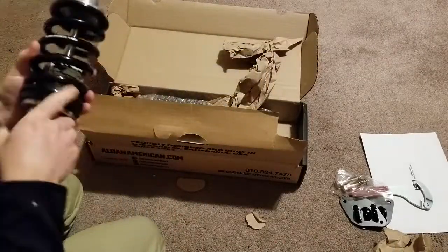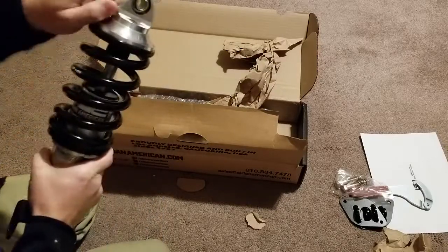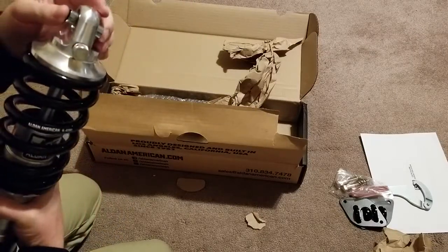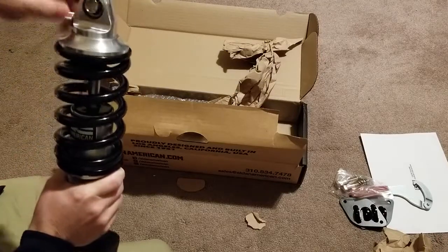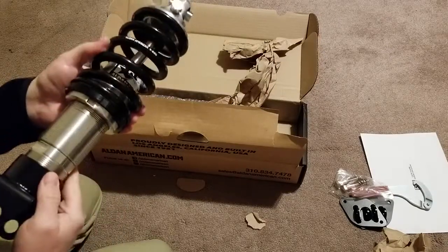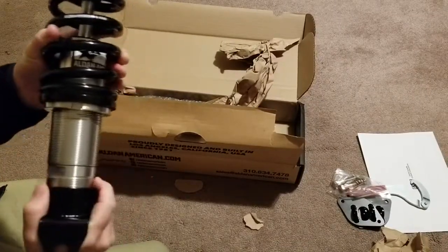I totally forgot to check my spring rates to make sure they sent me the right ones. Looking at this one — this one's 650. The rebound knob is also locked in, really tight, so I'm assuming there is a set screw right there. The fit and finish looks really nice, and the thrust bearing allows me to turn that spring really easily.